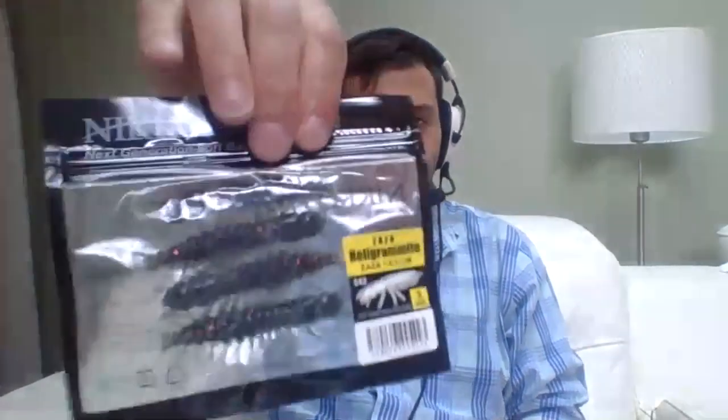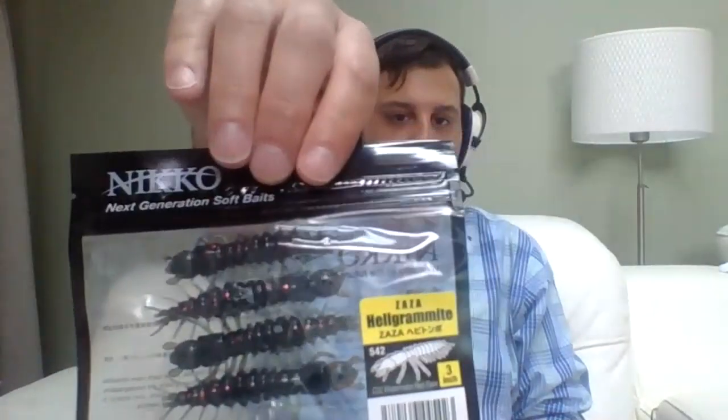They're environmentally sound - safe for fish consumption and they biodegrade in the environment. I'd be really happy to give these baits away to a lucky winner in the comments below. Those are one of the baits I've been catching fish on this year already.